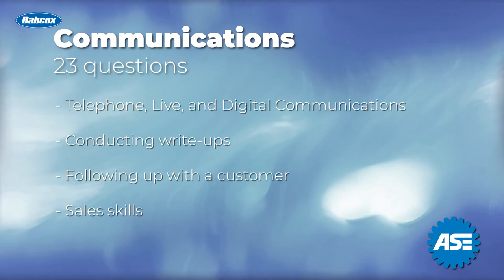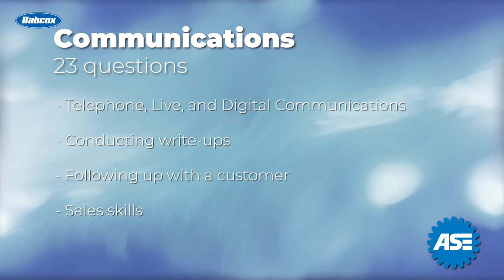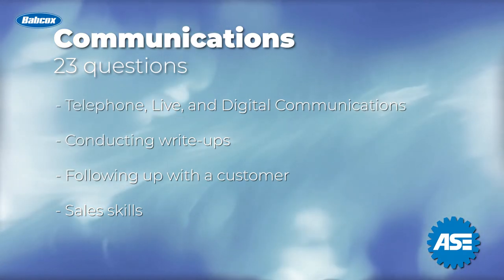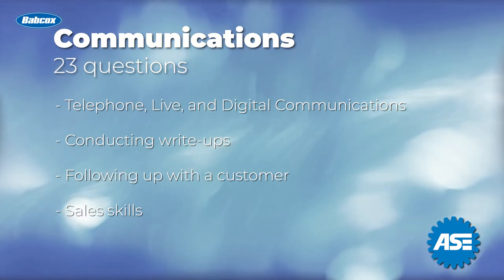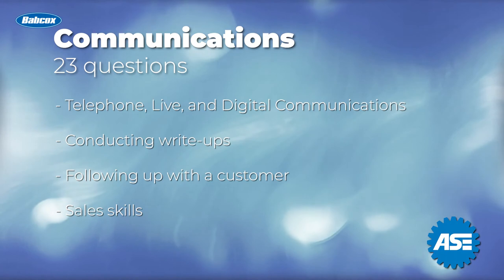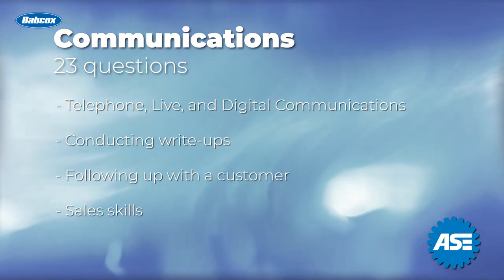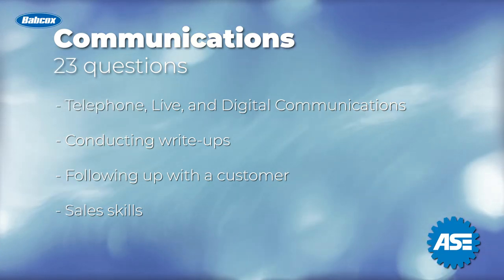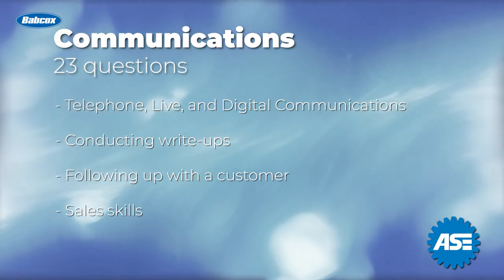Communications will be 23 questions on the test. We look at the important things to remember when communicating with your customer. These will be broken down into subjects of telephone, live, and digital communications. How do you conduct a write-up? What does follow-up mean? And all of the other touch points throughout your day with the customer. There will be several questions included that deal with sales skills, and we will cover that area of your day also.